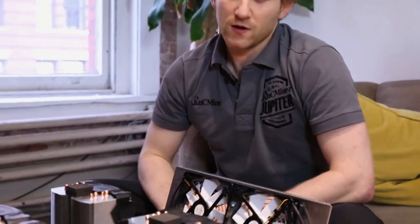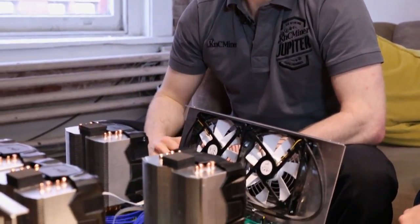You brought us the Jupiter Miner. This is the fastest Bitcoin miner on the market at the moment. This is our second revision and we've improved it on our initial revision. Our initial model was just to get it out into the market as soon as we possibly could to give our customers the greatest advantage of the reward in Bitcoins.